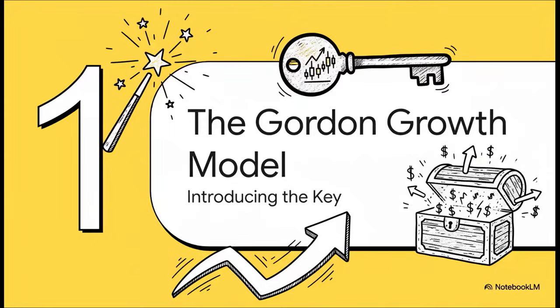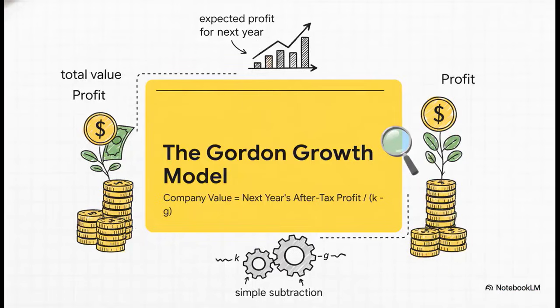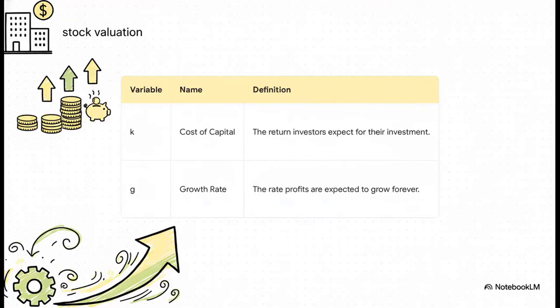It's not magic. The answer is hiding inside a really powerful tool used all the time for stock valuation — the Gordon Growth Model. Here it is: a company's total value is just next year's profit divided by a simple subtraction: k minus g. It's a neat, elegant way to estimate what a company's worth based on all the money it's going to make in the future.